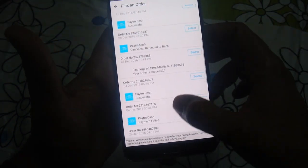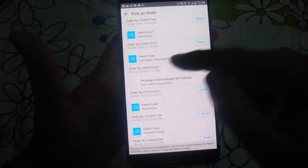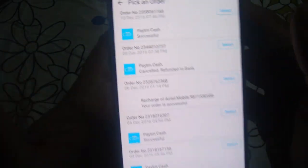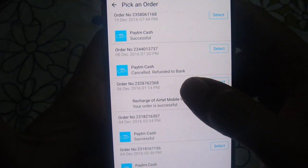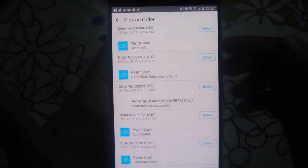Here you will see all the payments, and even the failed transactions will show here. This was my failed transaction — it is written 'Paytm cash cancelled and refunded back to bank.' But suppose it has not been refunded, so you can raise a ticket.